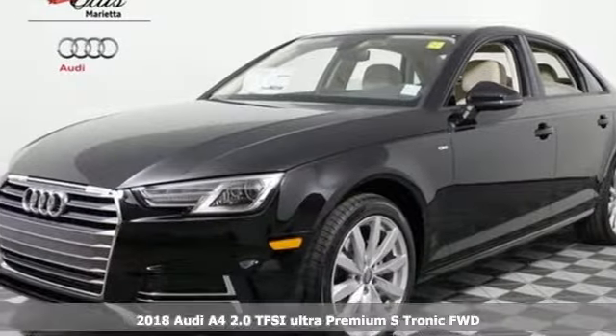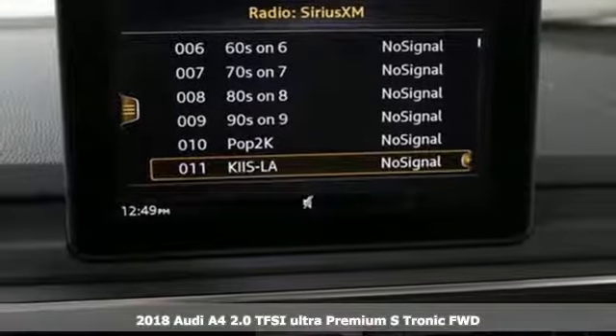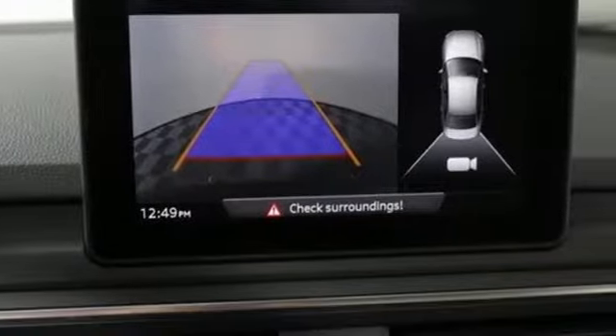Here's a 2018 Audi A4. It has the timeless style and beauty to rise to any occasion, but its allure doesn't end with its good looks. It effortlessly masters performance, intelligence, and convenience too.